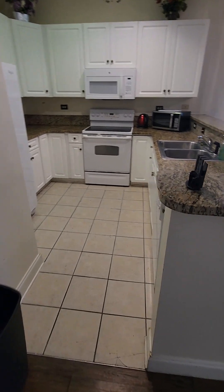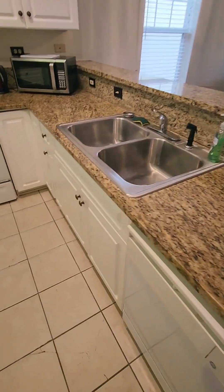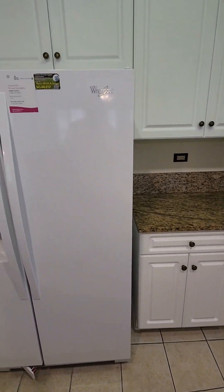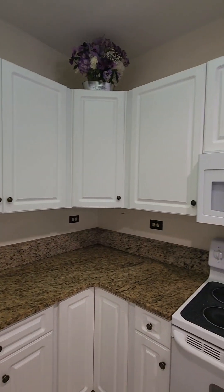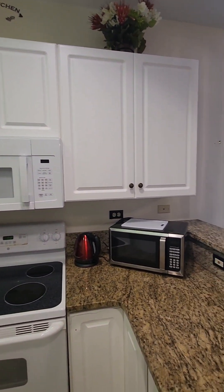Walking into the kitchen area — solid surface countertops in really good shape, the cabinets are in really good shape. The appliances are older but they're working. As far as I know the HVAC in here is not working. The seller is offering a $6,000 seller credit for the HVAC replacement.